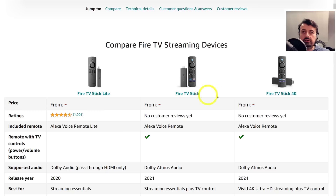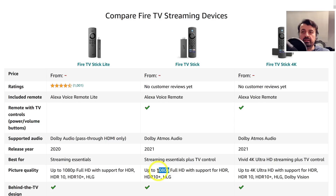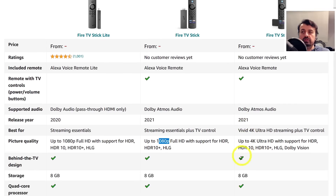They're calling this the Fire TV Stick and this is the Fire TV Stick 4K, with a release year of 2021, whereas the Fire Stick Lite came out last year. Scrolling down, the first thing that hit me was that it says up to 1080p for the standard model. So this is basically your standard 1080p Fire TV Stick — the 4K one does support up to 4K, but they've done nothing to the storage. Even though this is supposed to be the all-new 2021 Fire TV Stick 4K, we're still stuck with 8 gigs of storage.